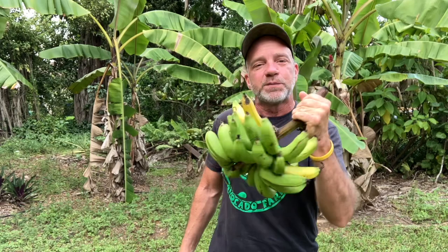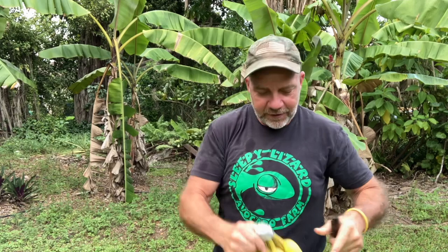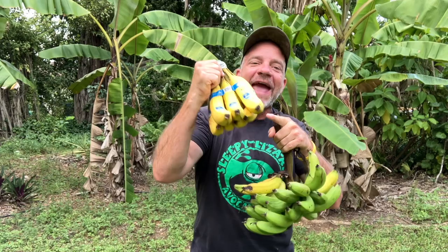I grew them right over there. This is a bunch of store-bought bananas. This variety is called the Cavendish. If you had access to a source of Gros Michel bananas, you would never eat another Cavendish again.